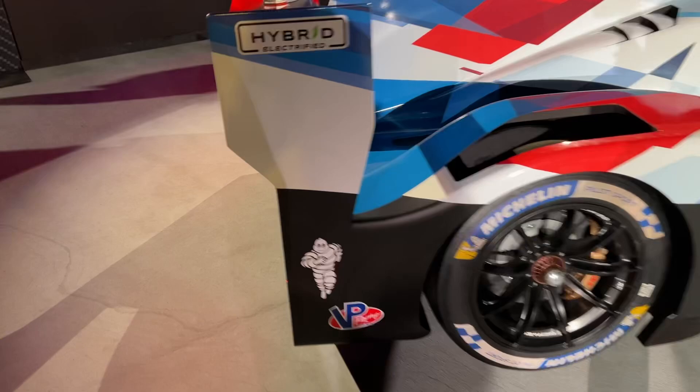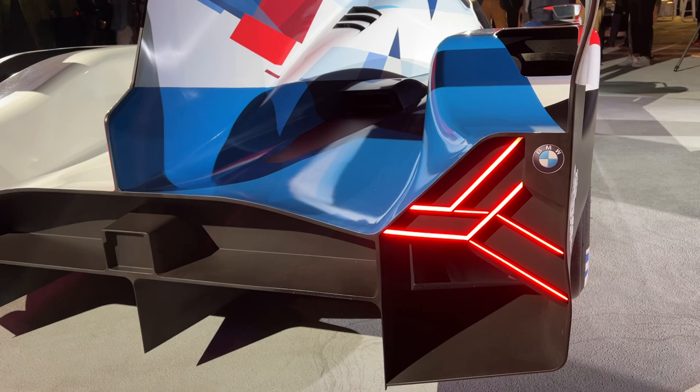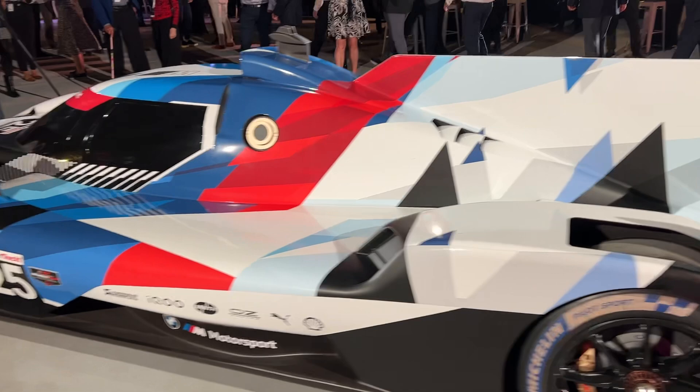As we come along the rear, check out these tail lights — very unique design and they look fantastic. You'll see the BMW rondel on both sides of the car, similar to the BMW M1 of the 1970s. There's an enormous rear diffuser and enormous rear wing, with 'Hybrid Electrified' visible on the spoiler. There are so many aerodynamic features going on here to make this vehicle as slippery and as efficient as possible through the air.